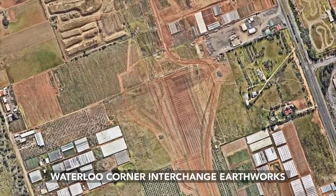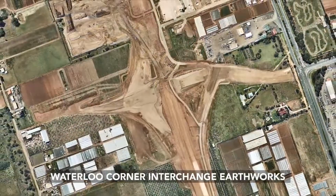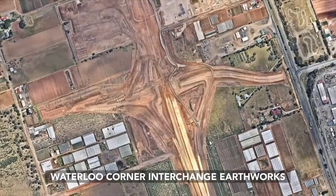Hi there, it's David from Cody Corporation here again, and today I'm going to show you Cody's lineup of robotic total stations.